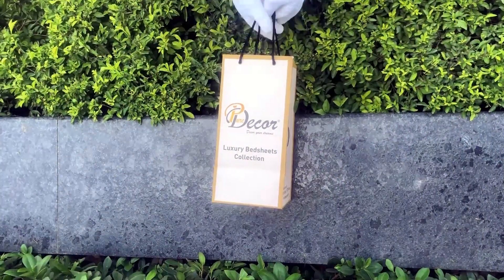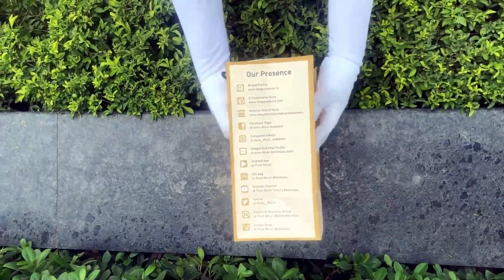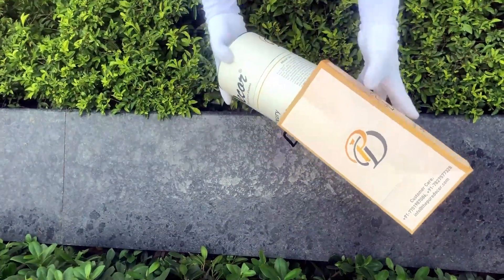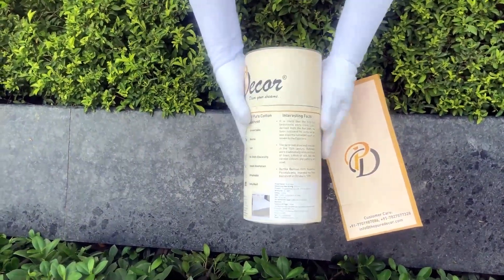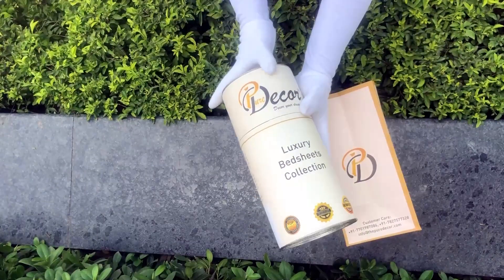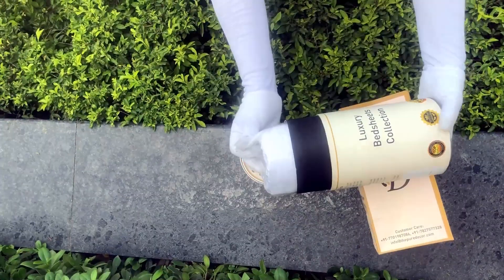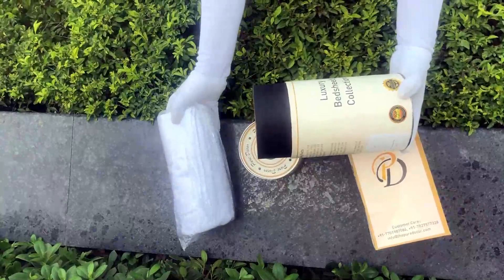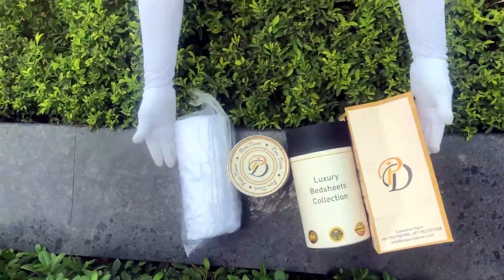Our bed sheets come in the signature round box packaging made of hard cardboard with a metal seal at the top and bottom. This box is environmentally friendly and is designed by Pure Decor itself. You will also get a paper bag along with this box, specially curated for this unique cylindrical packaging to make it a perfect gifting choice. As it is rightly said, a product is known by the design of its packaging — here at Pure Decor we understand the importance of packaging, thereby serving you a perfect product with a perfect packaging.